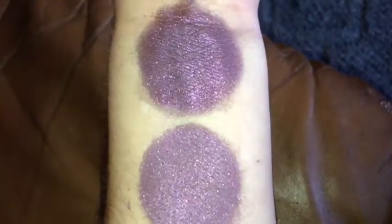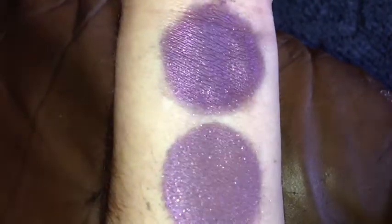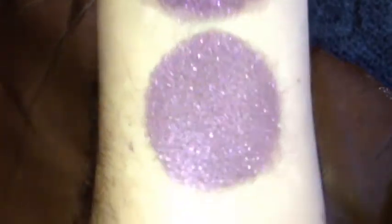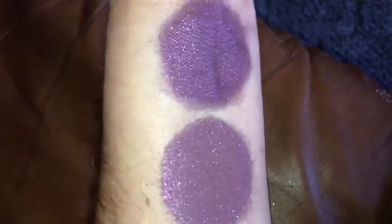This is Mokaberry under LED flash. That is without primer and this is with primer. Cannot get the shift very well on this one.